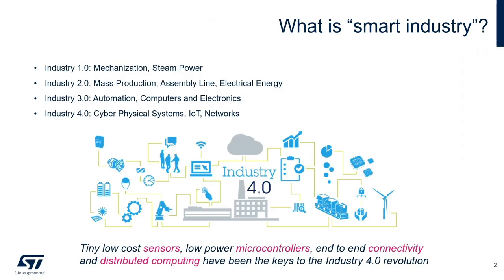Industry 4.0 refers to the fourth major industrial revolution, often referred to as the IoT. The key driving force behind this generational change is the miniaturization and explosive growth of low-cost sensors, plus the availability of very low-power microcontrollers and turnkey connectivity solutions with longer ranges and negligible power consumptions.